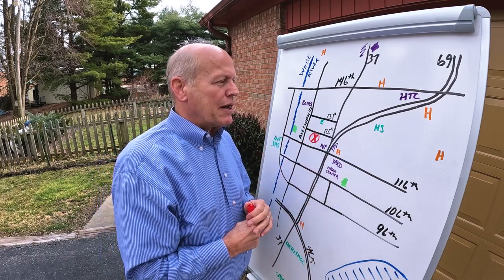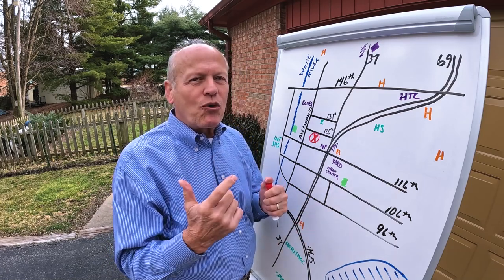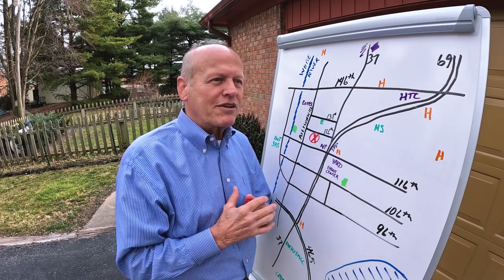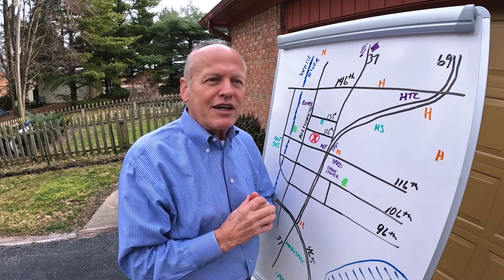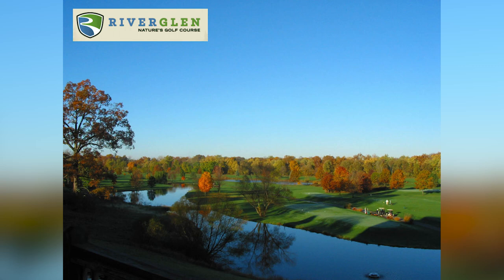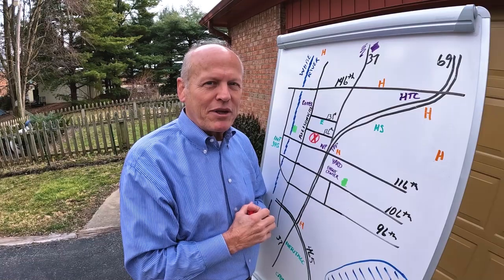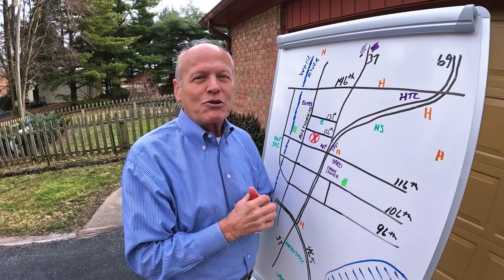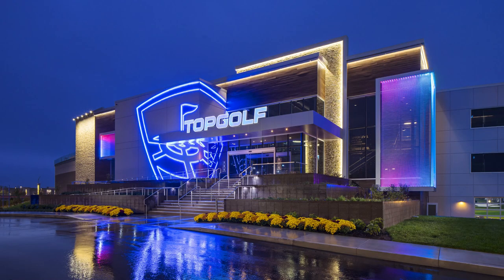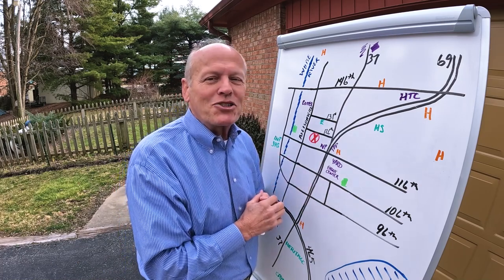Fishers has a great park system — I'll share that in another video. Today I want to talk about golf courses. I asked my stepson and one of his former college teammates for the top golf courses in Fishers, and they both gave me the same two: River Glen, which is three minutes away, and Ironwood, about seven minutes away. There's also Topgolf right here, which is a great entertainment venue — about seven minutes away.